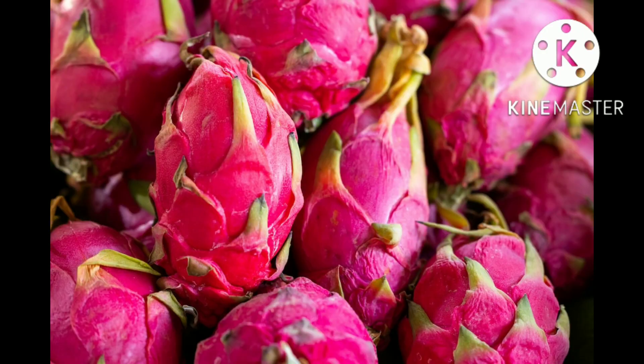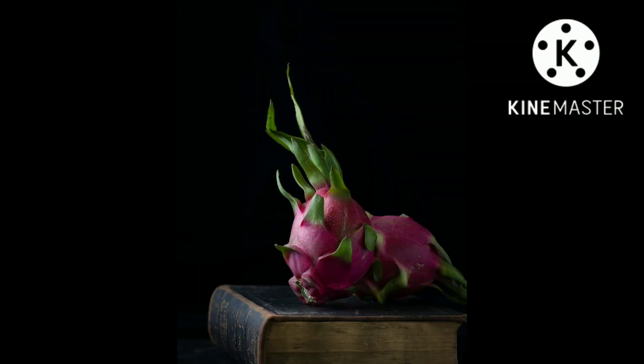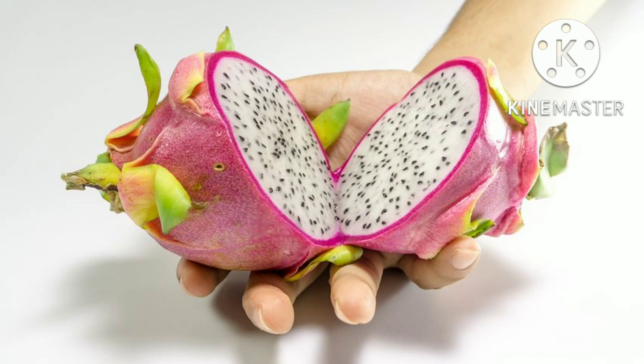The fruit of related species, such as Stenocereus queretaroensis and the dagger cactus Stenocereus griseus, are also locally important foods. The fruit of the organ pipe cactus, Stenocereus thurberi, called pitahaya dulce, or sweet pitahaya, by the Seri, has a more tart aroma than Selenicereus fruit, described as somewhat reminiscent of watermelon.